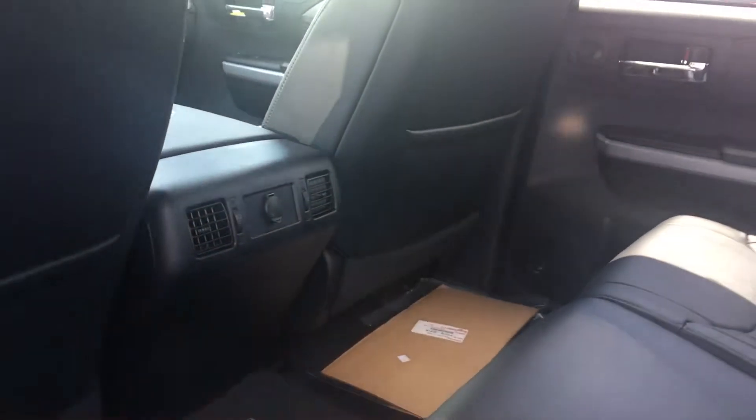It is a Crew Max, so you have an absolute ton of room in the back — I drive a Tundra myself. Got a ton of room back here and great comfort for your rear passengers, with air conditioning vents.